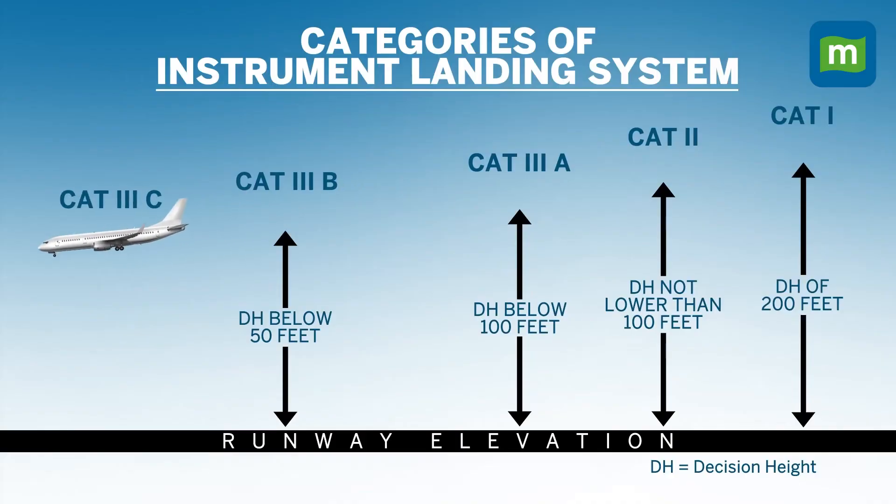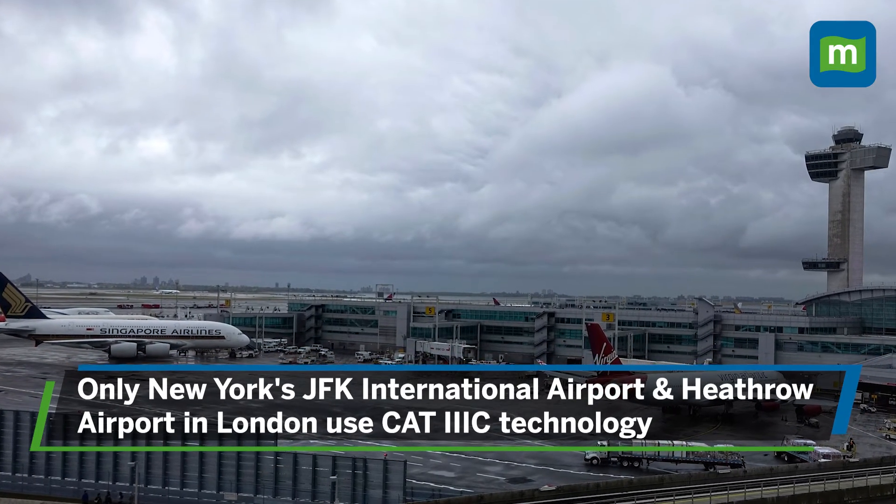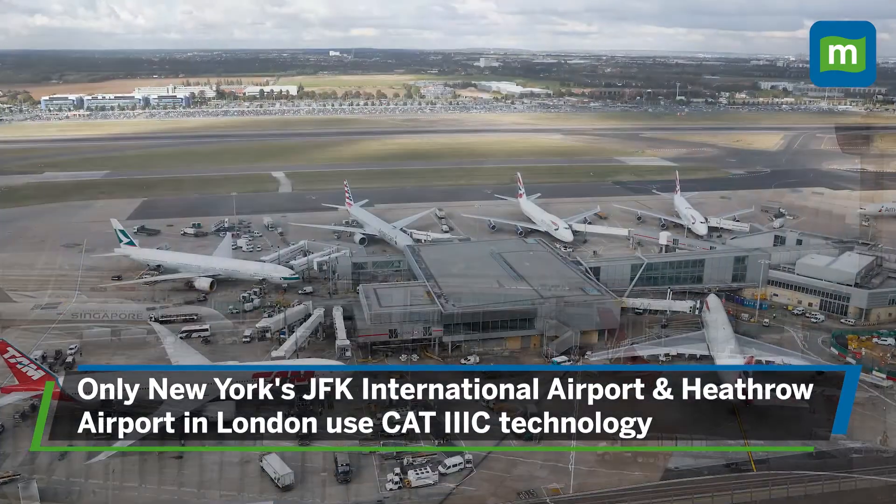Only the CAD-3 system surpasses CAD-3B's technology, which can land planes even in zero visibility. Only a few airports use this technology, including New York's JFK International Airport and Heathrow Airport in London.